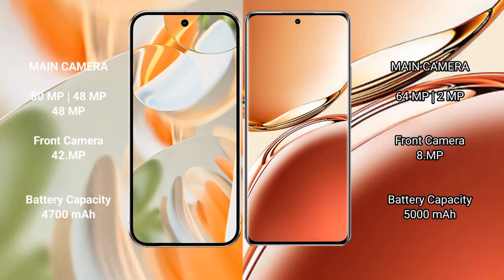Google Pixel 9 Pro has a rear triple camera setup with 15mm, 48mm, and 48mm lenses, and a 42mm front camera. OPPO F27 Pro Plus has a rear dual camera setup with 64mm and 2mm lenses, and an 8MP front camera. Google Pixel 9 Pro has a 4700mAh battery with 27W fast charging support. OPPO F27 Pro Plus has a 5000mAh battery with 67W fast charging support.